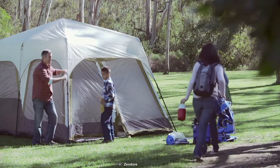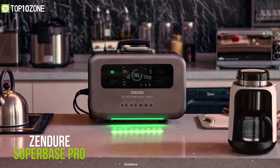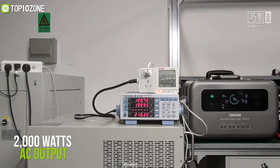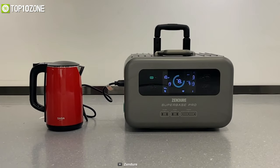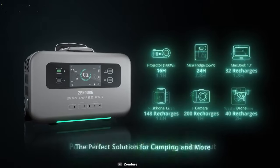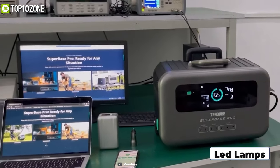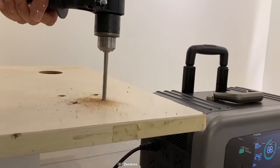Whether you are living off-grid or planning for a week-long camping trip, be sure to bring the Zen Tour Superbase Pro, which offers tremendous power to operate most of your electrical devices for hours on end. It has 2,000W of AC output and 4,000W surge capability, allowing you to power your coffee maker, electric stove, or other essentials without any worry. Thanks to its 2,000Wh capacity and 14 output ports, devices such as laptops, LED lamps, mini fridges, and even heavy-duty tools can be powered by it for a prolonged period.